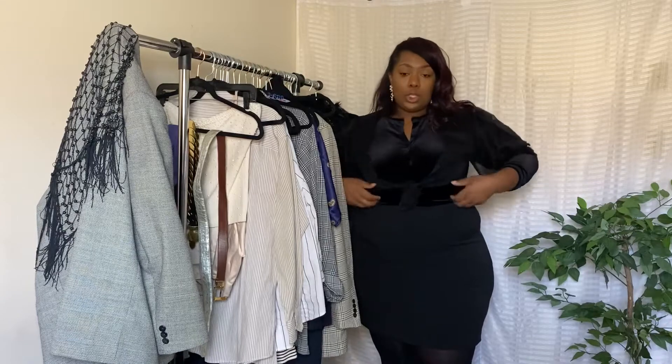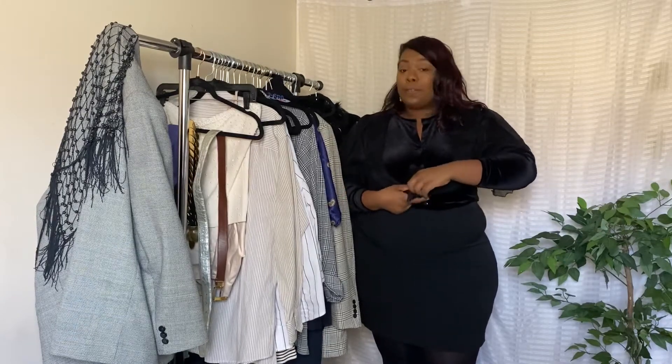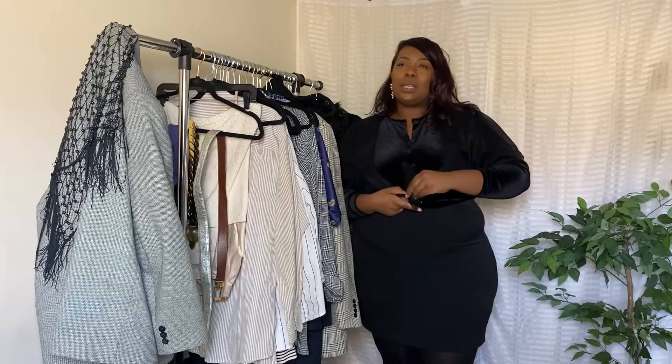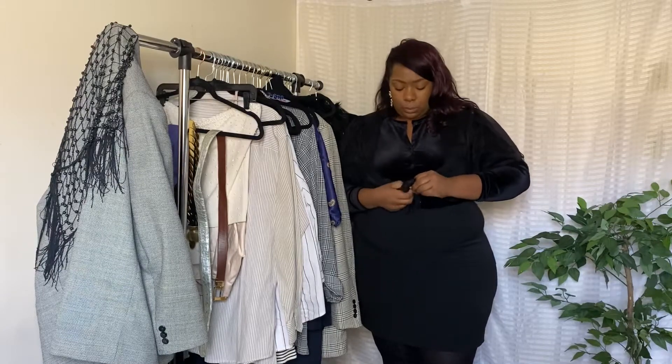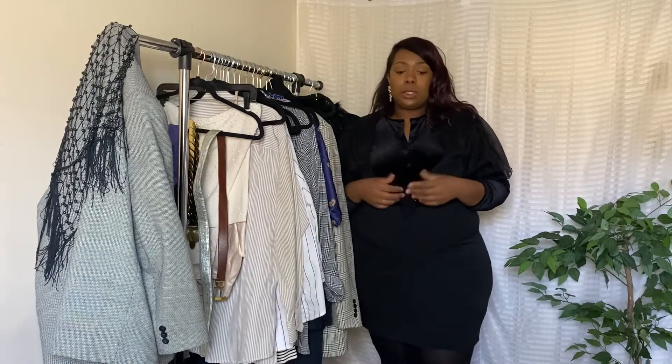I already got the first outfit on. Everything I have on right now is thrifted besides the tights, which you can get for like $5 or $6 at your local Walmart or Target. The first item is this shawl — it was only about $1.69.